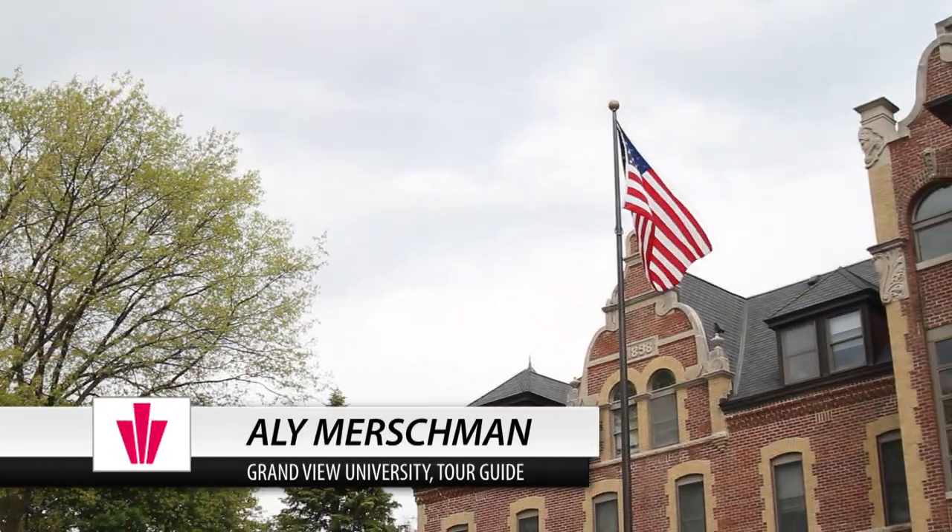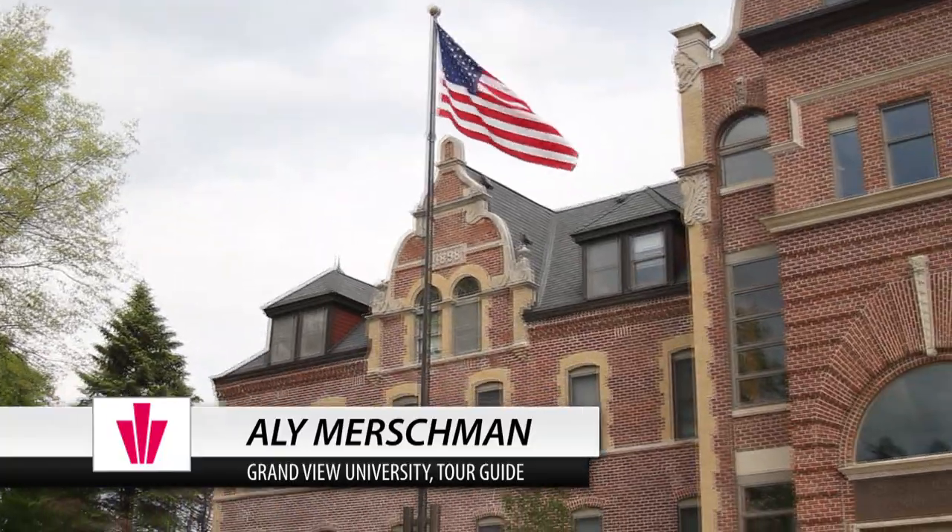Okay guys, I'm Allie. I'm going to be your tour guide today. I am a junior political studies and digital media major here at Grandview.